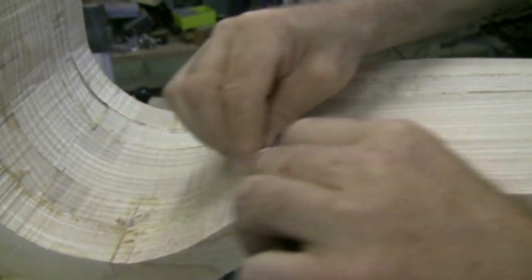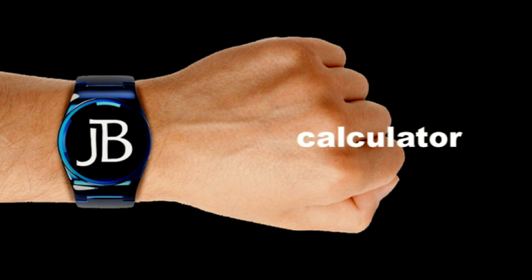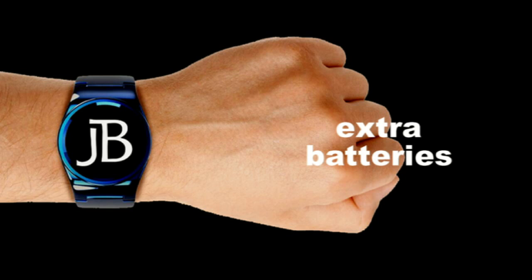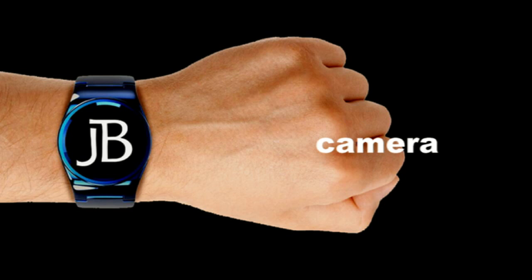So what are my requirements for a smartwatch? I want an attractive, bold timepiece. I want a calculator and I want a timer, because one of my YouTube video series is called 'Just a Minute.' I want extra battery life, I want to send texts and make phone calls from my wrist, I want a camera.